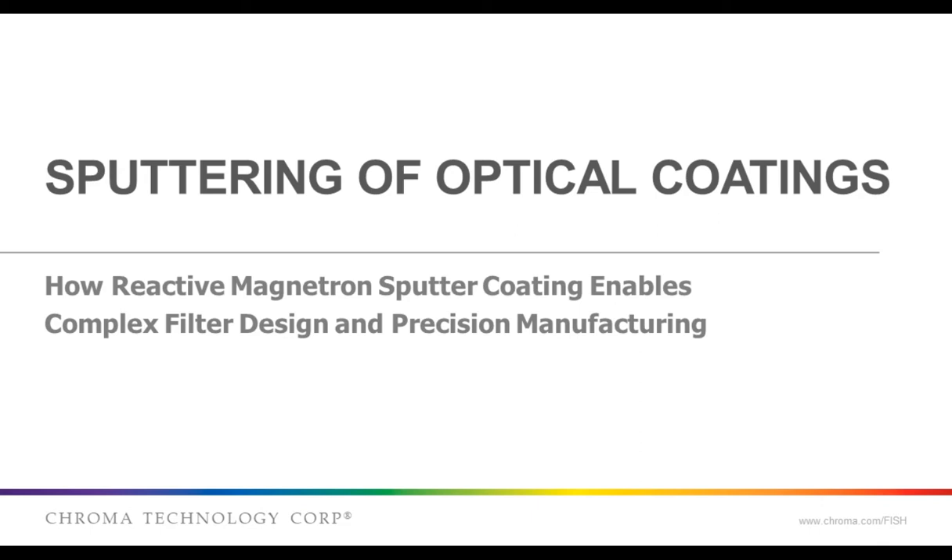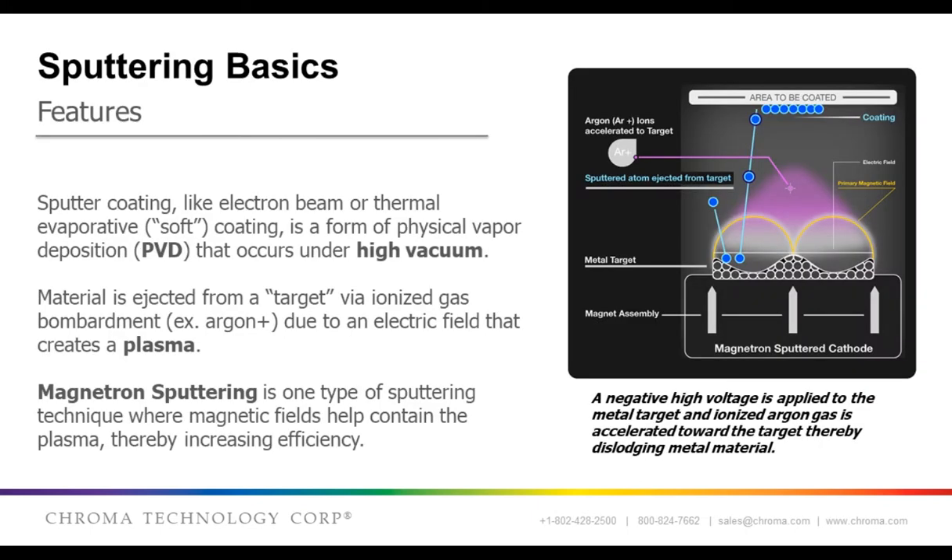Thanks, Lisa. I wanted to start this off by talking about the coating process, specifically reactive magnetron sputter deposition coating, which enables advanced coating design. Sputter deposition is a physical vapor deposition, or PVD, process where material is physically removed from a target and deposited onto a substrate. It does this with high-energy ions from a glow-discharge plasma to dislodge the atoms from the target.